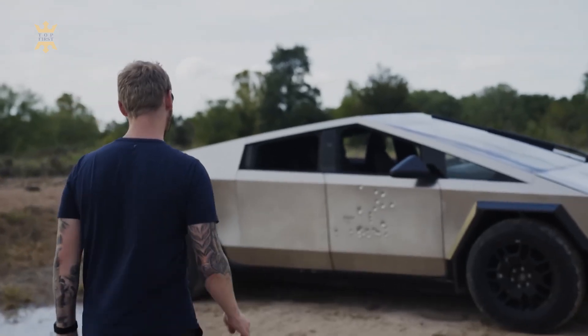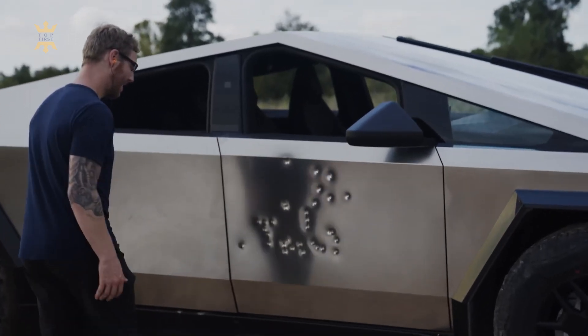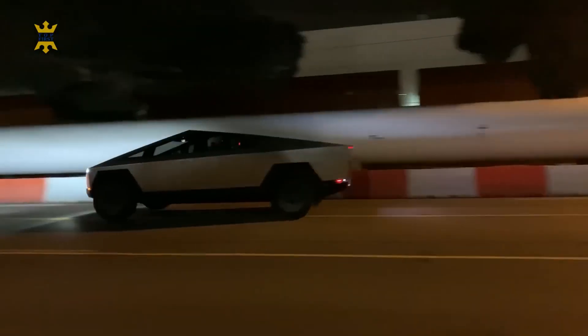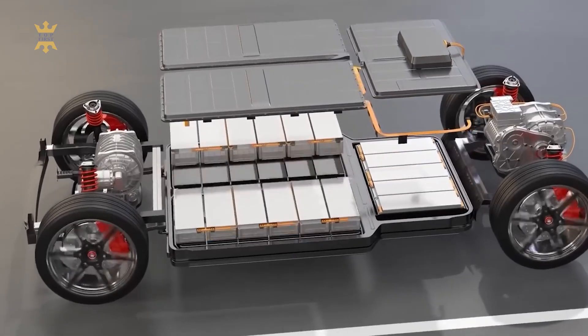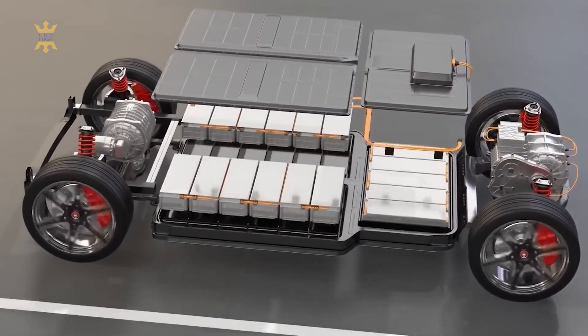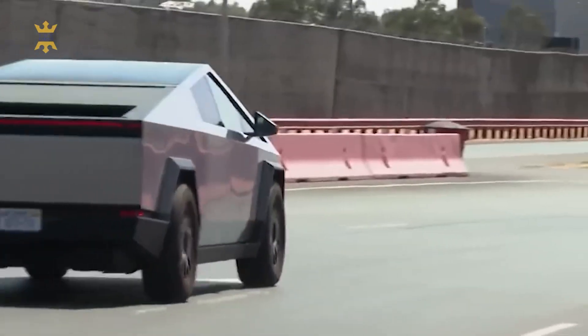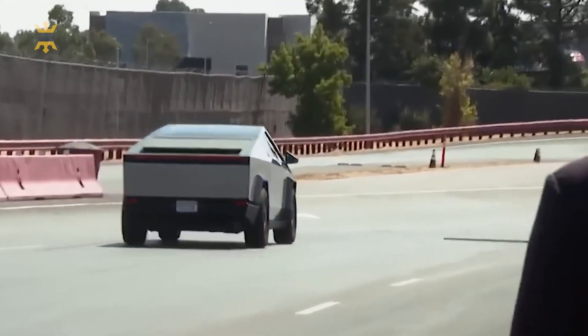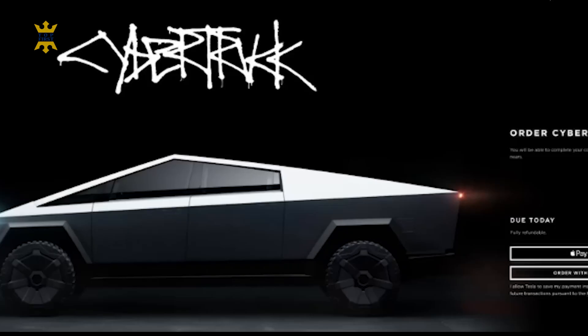This level of protection is unparalleled in the automotive industry. Furthermore, the Cybertruck's robust chassis and skin provide exceptional torsional rigidity, surpassing even the McLaren P1 hypercar. This structural integrity, combined with the strategic placement of the battery pack, significantly reduces the risk of rollovers and accidents. To showcase its capabilities, Tesla conducted slalom tests during the livestream event, demonstrating the Cybertruck's stability as it navigated sand laterally at 16 mph, briefly tipping before smoothly returning all four wheels to the ground.